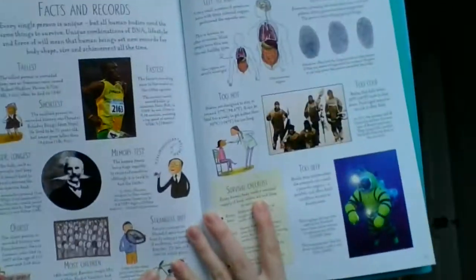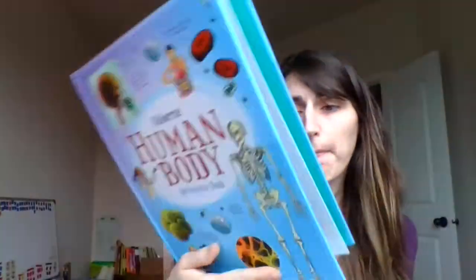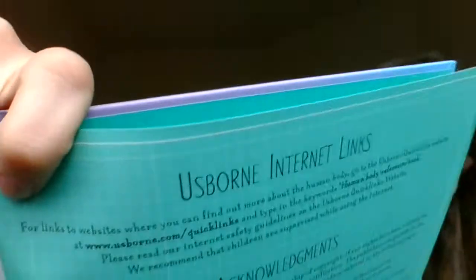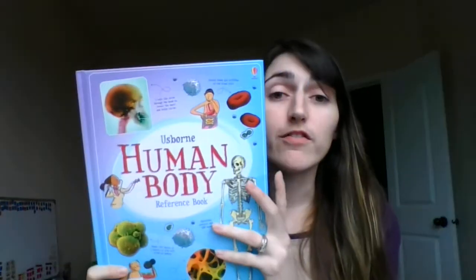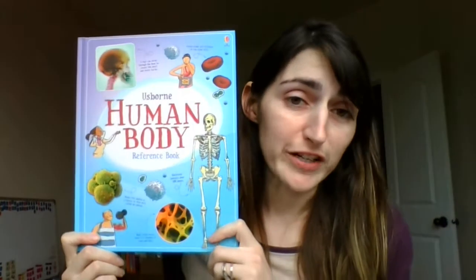There was one more resource back here — facts and records about the body and what it can do. On the back page, there are Usborne internet links. If you go to that website, it will give you more websites you can use to find out more information about the things talked about in this book. So this is our Usborne Human Body reference book.